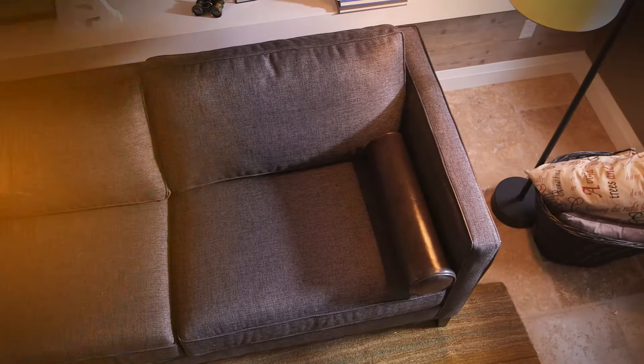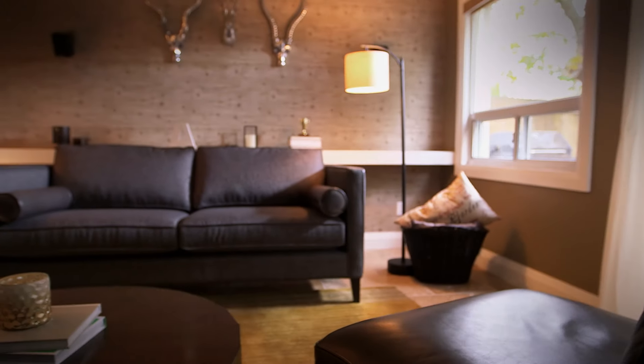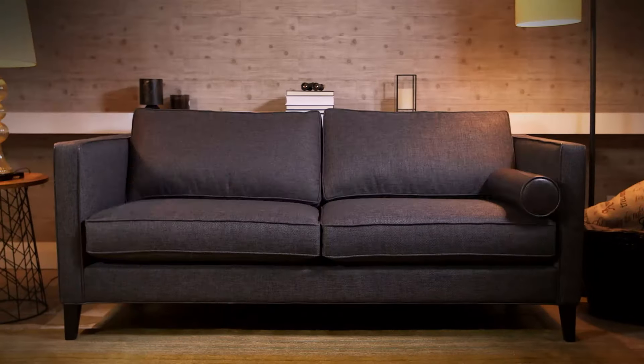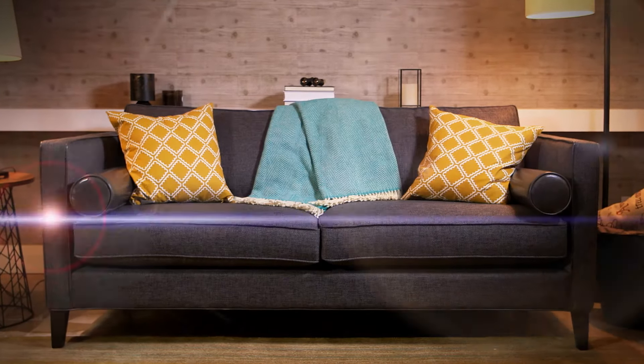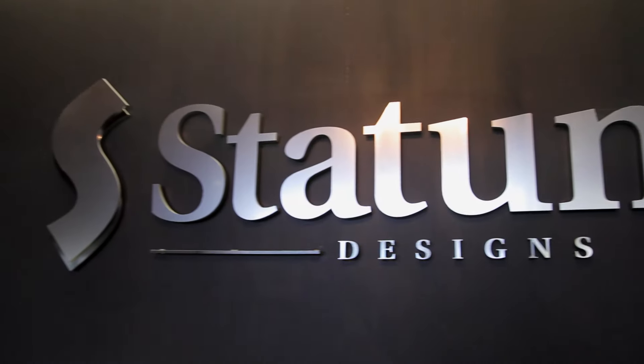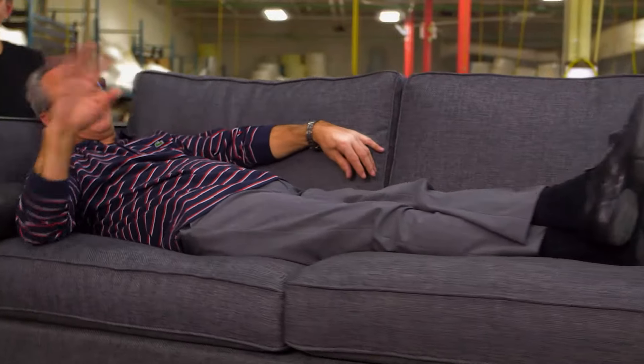Some would call this a couch, while others would simply say sofa. But here on Home Factory, it's called Evelyn — made at Statum Design's 110,000 square foot facility in North York, Ontario. This is Angelo Gallo, president of the company, who just loves his Statum-designed couches.